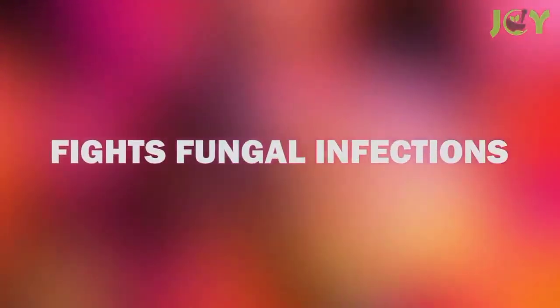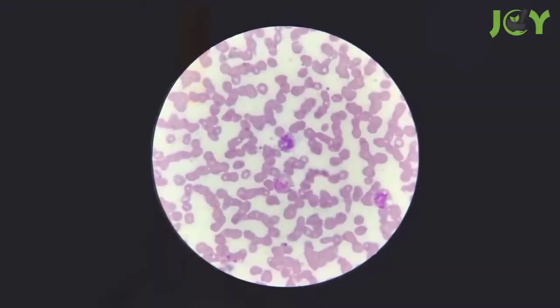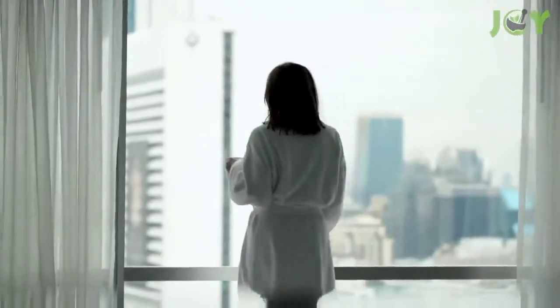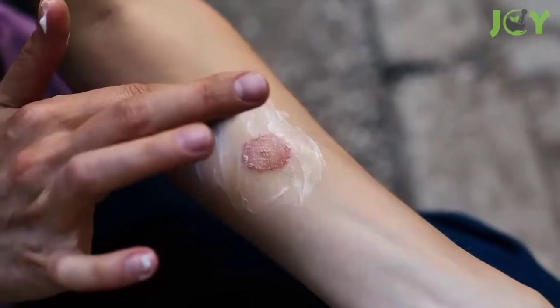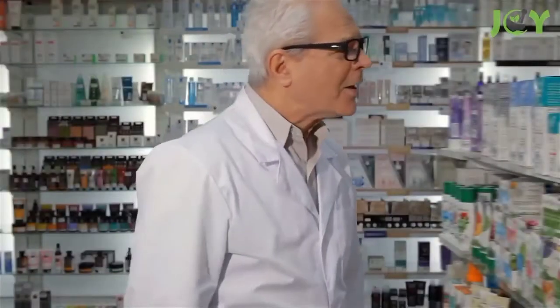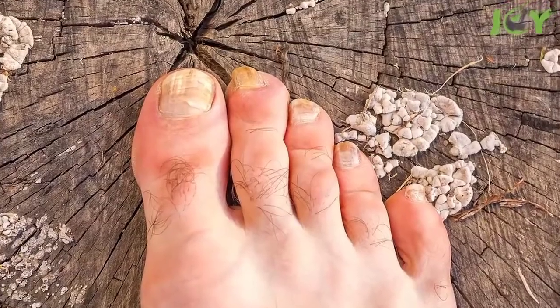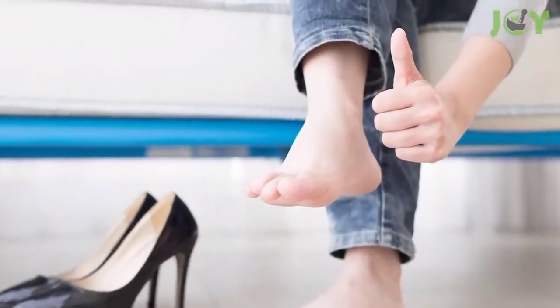Number 4 – Fights Fungal Infections. Castor oil also contains undecylenic acid that helps block the development of fungal infections. Some health practitioners believe that it can even cure yeast infections and athlete's foot. It's able to fend off ringworm as well without the potential side effects of prescription medications. Simply mix with coconut oil and apply it to the affected area, leaving it on overnight until the fungus heals.